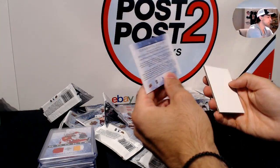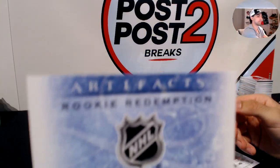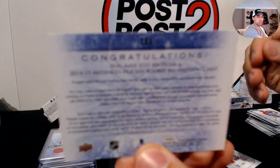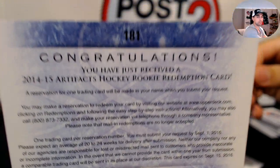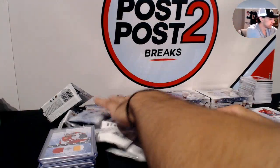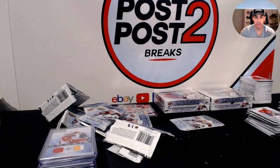Rookie redemption wildcard 181 — that is Darnell Nurse for the Edmonton Oilers.